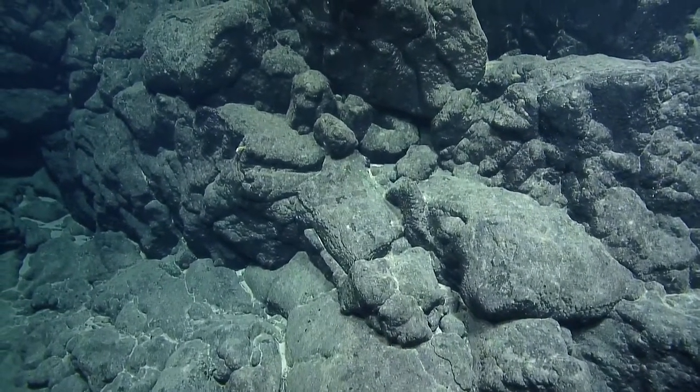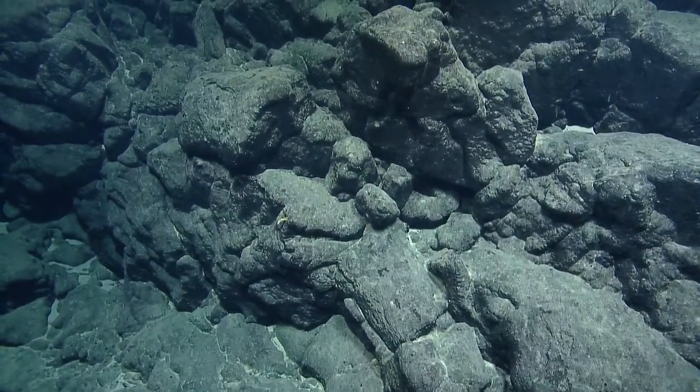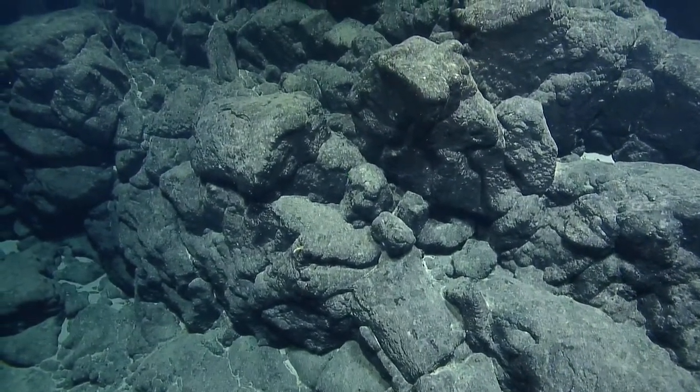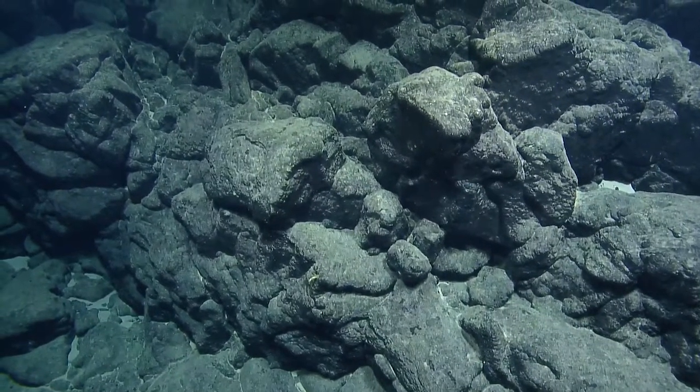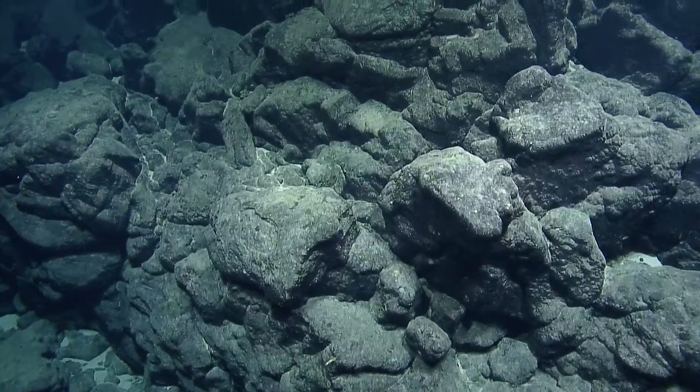It's pretty interesting how different these seamounts have been from one another. From a geological perspective — yeah, a bit. The previous seamount was just fields and fields of nodules.